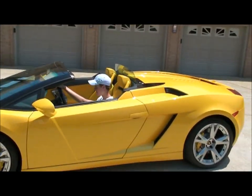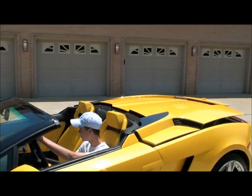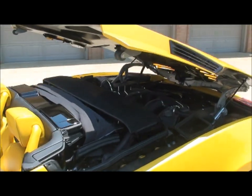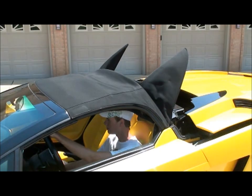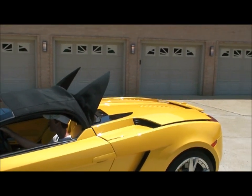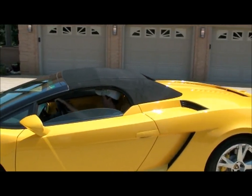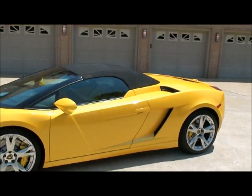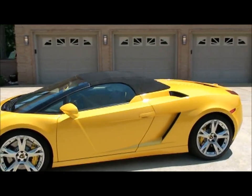Now we're going to do the top. Pretty slick — it's like a transformer. That's where the engine is, by the way; the V10 is back here. Pretty sweet. This car is sexy with the top up or down — it doesn't matter. There is no bad line, no bad angles. About as sweet as it gets.